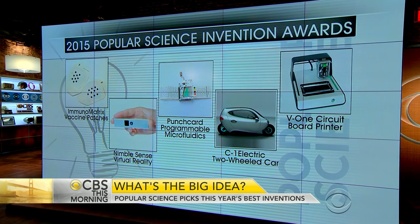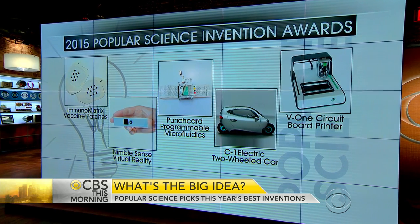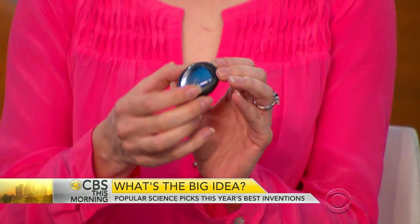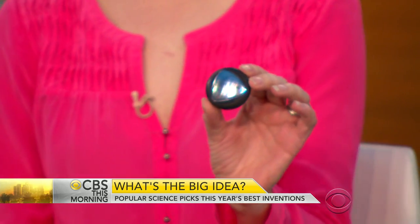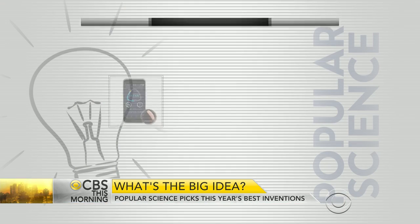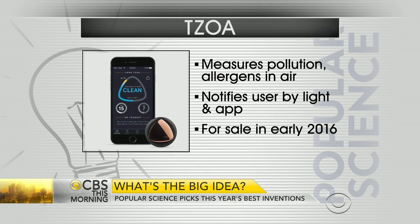The first invention is a pollution monitor. Air pollution is actually the planet's single biggest health risk. Some inventors created a device called ZOA that's wearable — you can clip it onto your belt or your bag and it will measure air pollution wherever you go. That can be great if you're trying to figure out the safest route for running, the best time of day for exercise, or when to be walking your child outside.